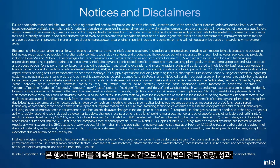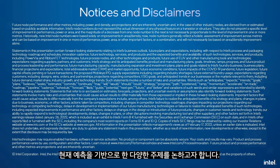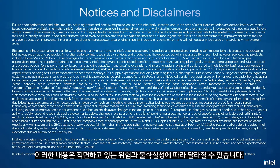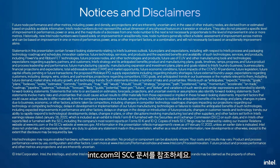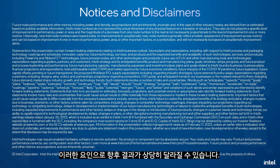This event includes forward-looking statements about our strategy, outlook, performance and other topics that are based on our current expectations and subject to risks and uncertainties. Please refer to the press release and our SEC filings at intc.com for more information on the risk factors that could cause actual results to differ materially.